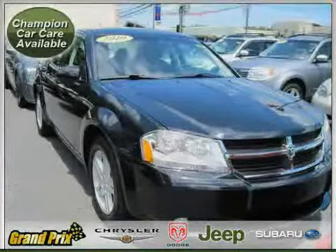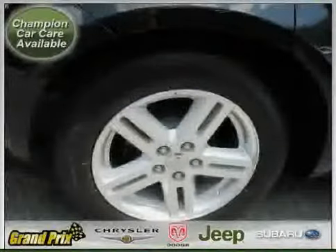The low, low mileage of 9,381 miles makes this Avenger an easy choice for you.